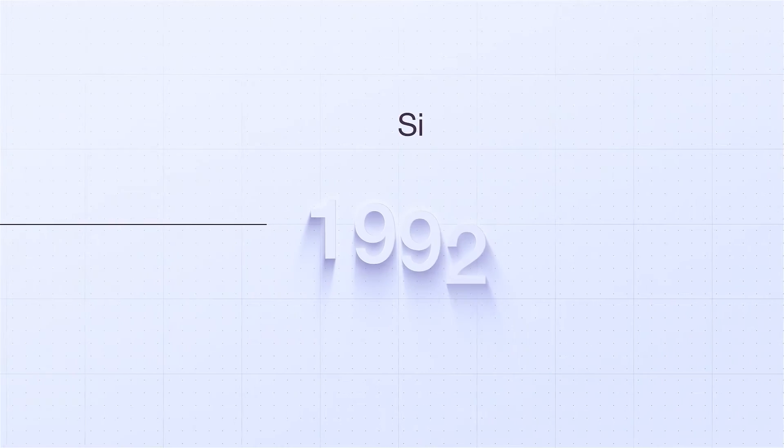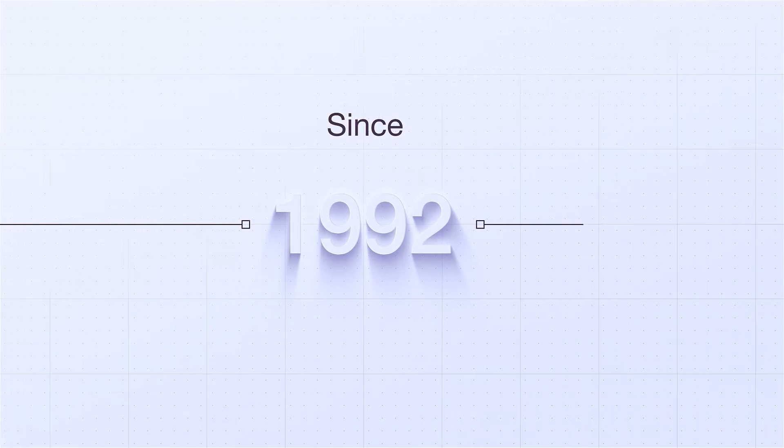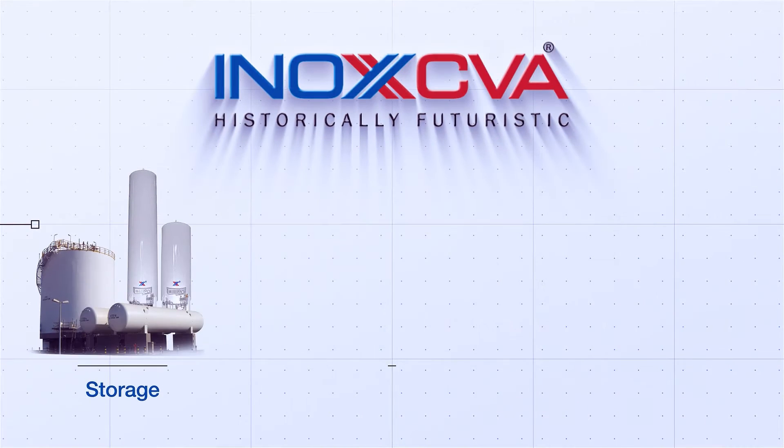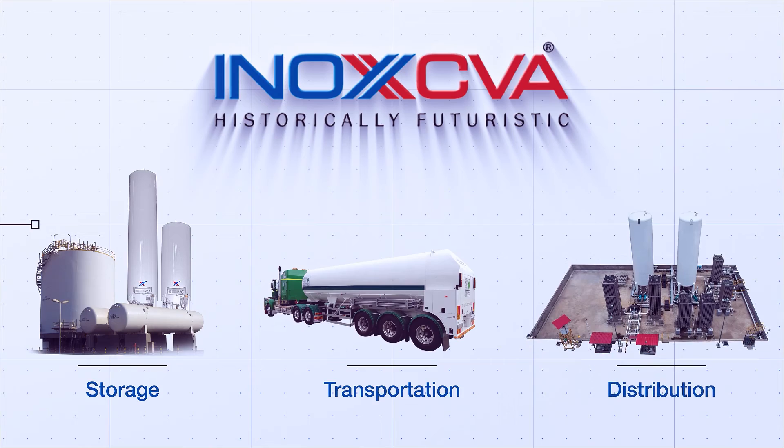We have been in this cryogenic domain since 1992. INOX CVA — customized equipment and systems, serving the cryogenic value chain.